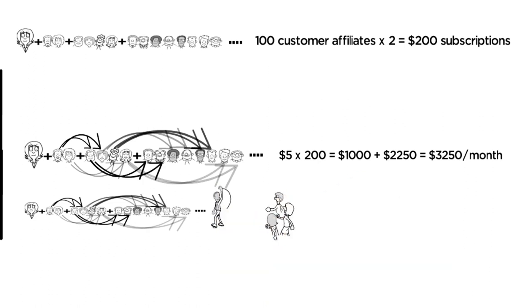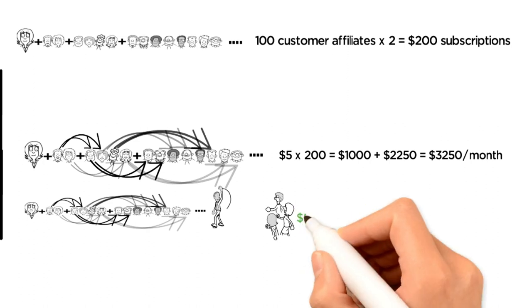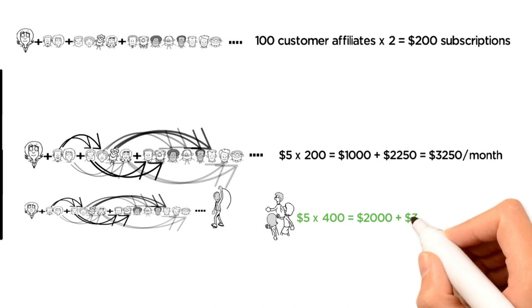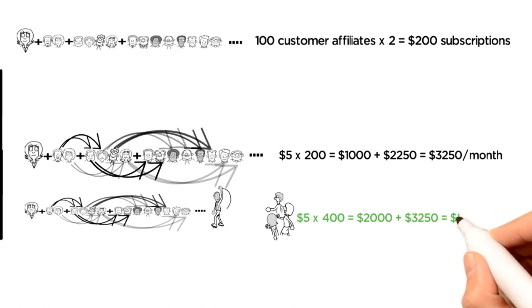Continuing this process, let's say these 200 additional customer affiliates also average two sales each as a group. Sarah's income will now be $5 × 400 = $2,000 plus $3,250 = $5,250 per month.